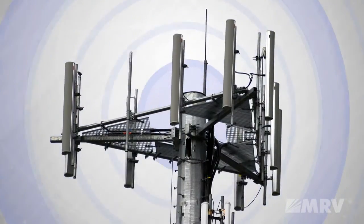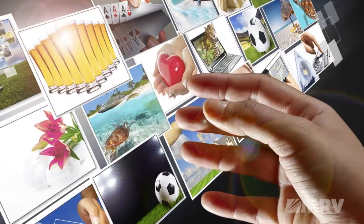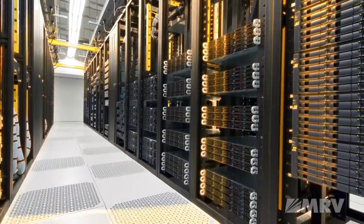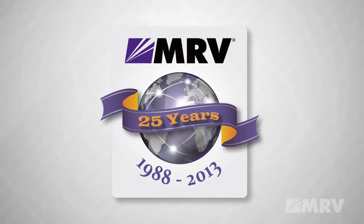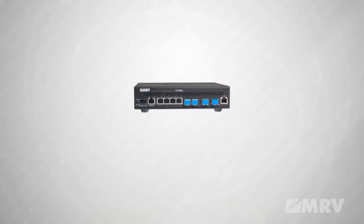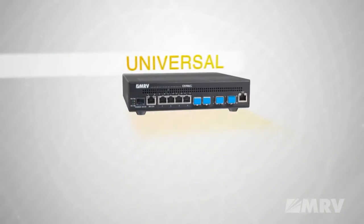For mobile backhaul, business Ethernet, rich media, wholesale services, indeed any application in any environment, the 906G has the heritage and the rock-solid reliability you can count on. The 906G is the newest addition to the OptiSwitch family.